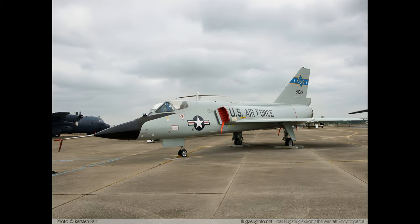On 15 December 1959, Major Joseph W. Rogers set a world speed record of 1,525.96 miles per hour (2,455.79 kilometers per hour) in a Delta Dart at 40,500 feet (12,300 meters). That year, Charles E. Myers flew the same model aircraft at 1,544 miles per hour.